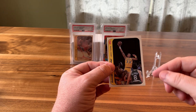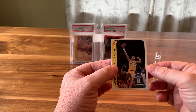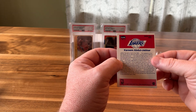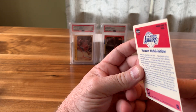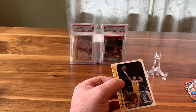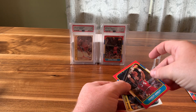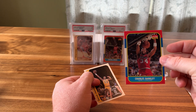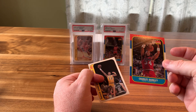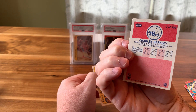And here is the Kareem sticker. The top-to-bottom centering is really good; the left-to-right is off. But the corners are really sharp and the coloring is really good. Did well for what we paid. But pulling the Barkley — I was really worried that we were going to get the Kareem and nothing else. So getting the Barkley — the centering looks good — that is a really nice pull.